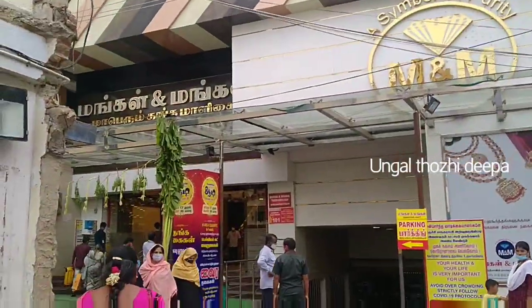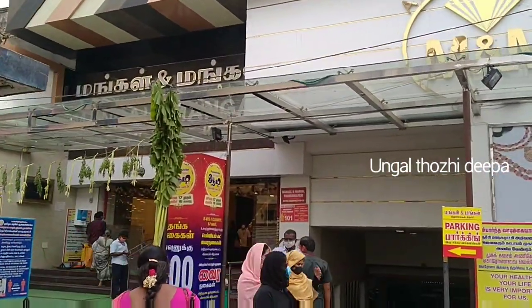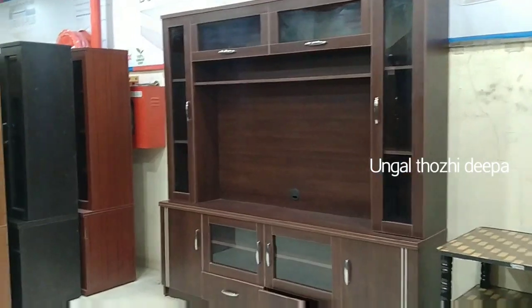Hi friends, I am from Deepala. I am going to show you a super interesting video — I am going to show you a furniture shop.